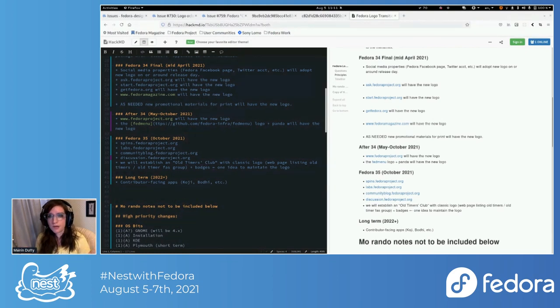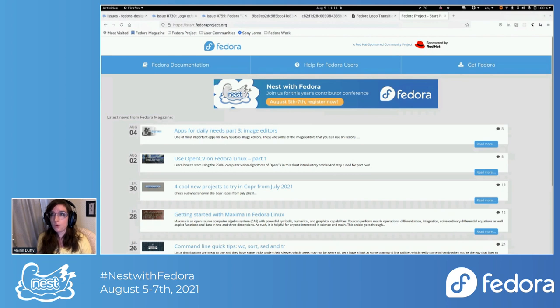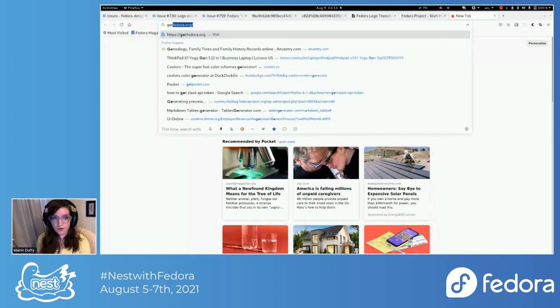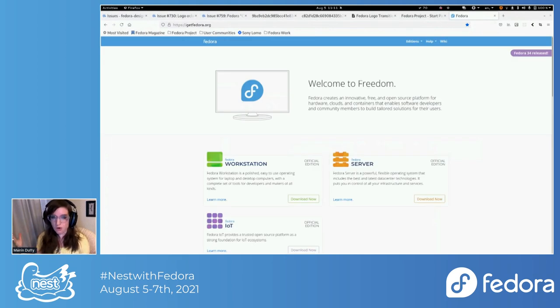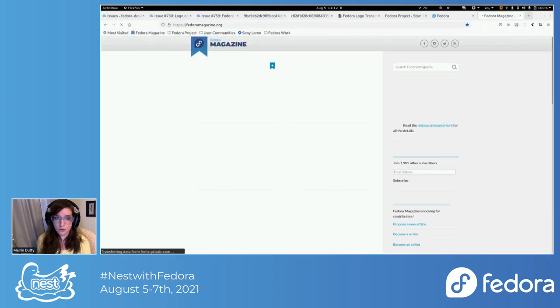We did maintain the old logo in the packages in case anybody wanted to swap it out or depended on it. We may pop it out as a separate package, but we wanted to minimize change and risk of breaking anything. We started rollout with Fedora 34 for social media properties. Start Fedora is being redesigned — it has a new logo right now, with a community process involving a relatively new Fedora design contributor doing the UI design, and we're looking at having an intern work on the implementation.